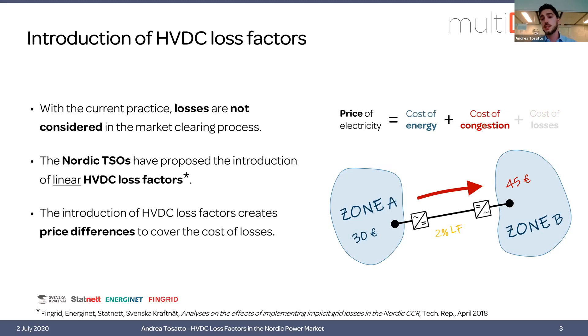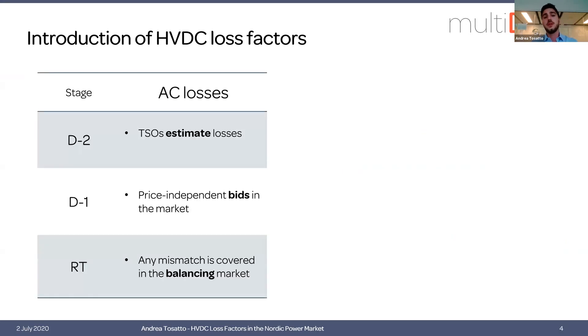In a situation where we have congestion and if the price difference is greater than the marginal cost of losses, then there would be no impact on prices. While if the price difference is still too little to cover the marginal cost of losses, the loss component would take the lead. The way TSOs handle losses is: first, estimate losses before market operation, then place price-independent bids in the day-ahead market, and if there is any mismatch between the forecast and the estimate, this is covered in the balancing market.